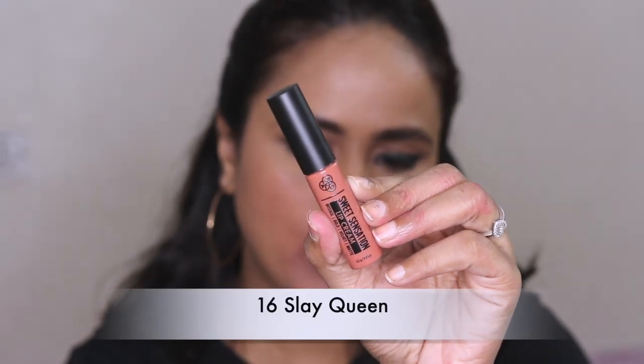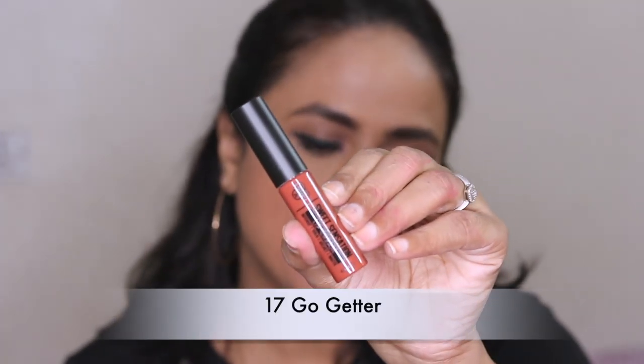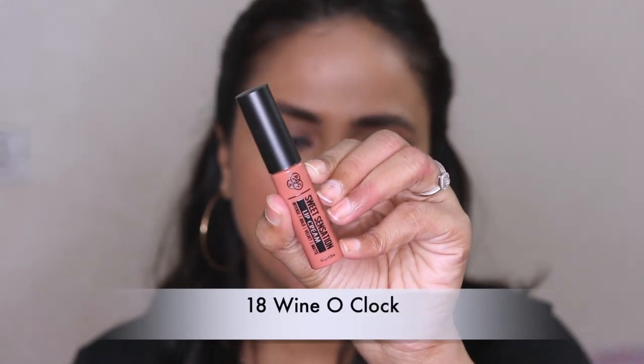Number sixteen, Slay Queen — the formula is better, it's not the worst, but it looks crusty when it's drying. Number seventeen, Go Getter — the formula on this one is very nice and it's like a perfect everyday shade for my skin tone. Very beautiful and very comfortable on the lips. This is another beautiful formula from the range.